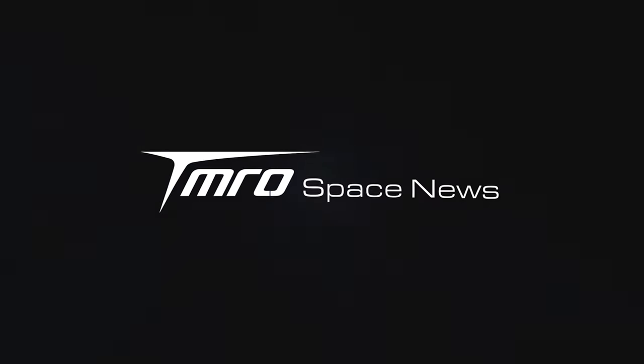In this week's news: Boeing's Starliner has rolled out to the launch pad, Virgin Galactic are delaying their customer flights, SpaceX might have fixed Booster 7, and we learn what went wrong with SLS. This is Tomorrow's Space News.